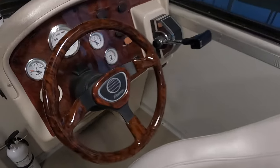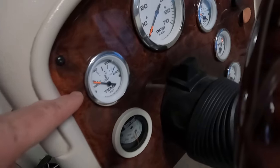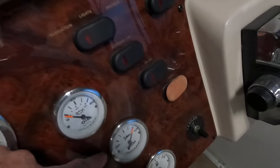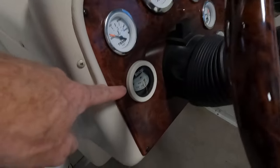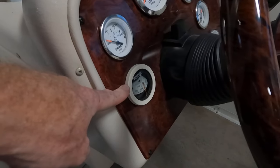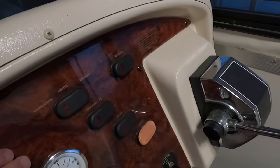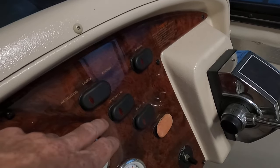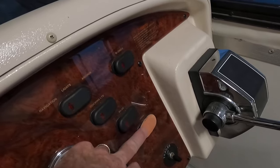Starting right here at your little helm station, we do have a tilt steering wheel. Your engine instrumentation is here: engine temperature gauge, tachometer, oil pressure, drive trim, and fuel gauge down on the bottom. There's also a small Richie compass integrated into your dash. We've function-tested everything on board — everything does function. Navigation lights, docking lights, bilge, and blower all work just fine, as does the horn.